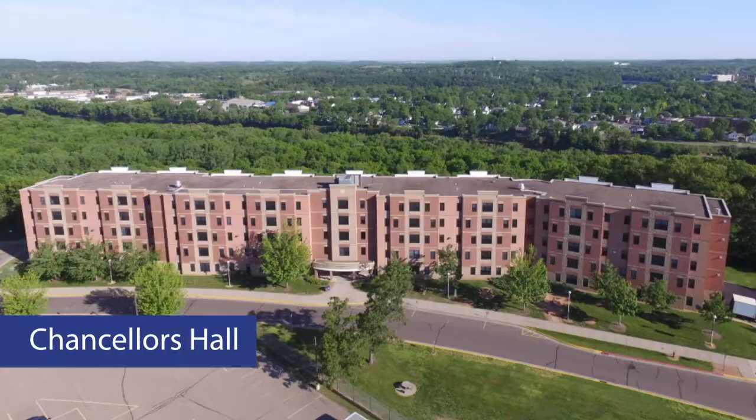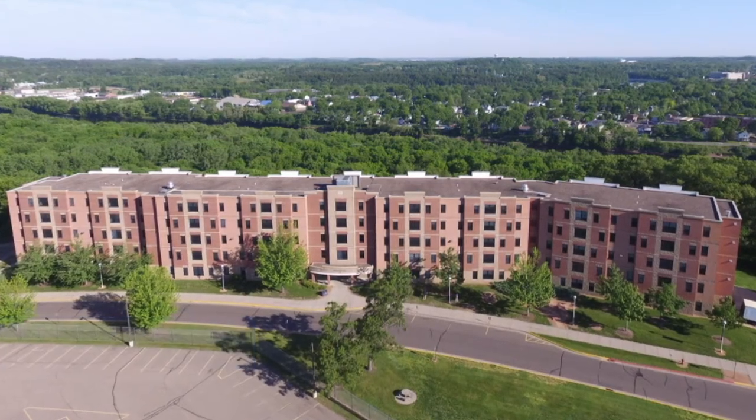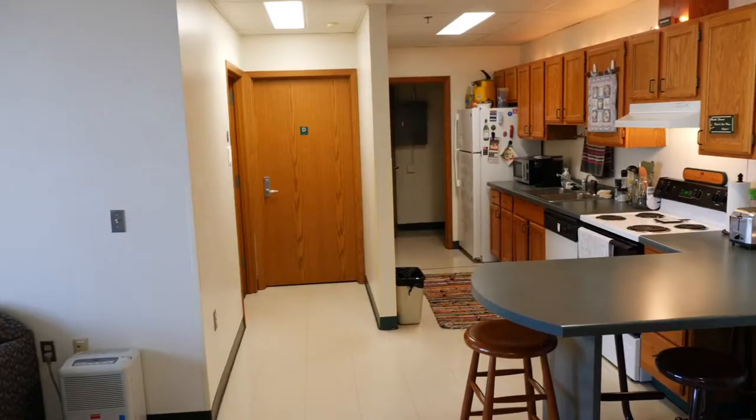Welcome to Chancellor's Hall. Built in 2000, this is the only apartment-style building located on upper campus. Up to 324 upperclassmen and transfer students reside here.